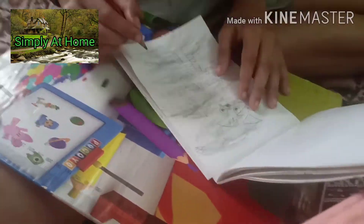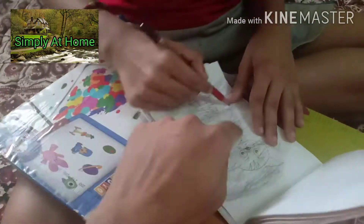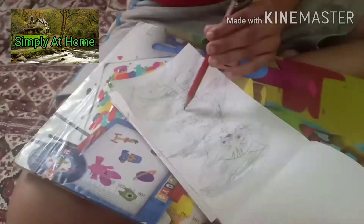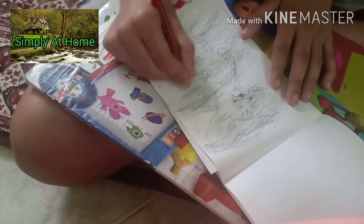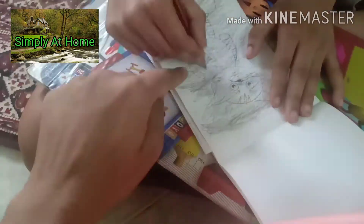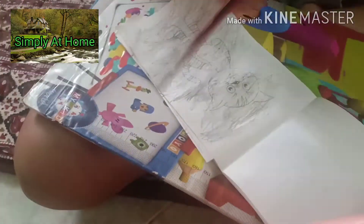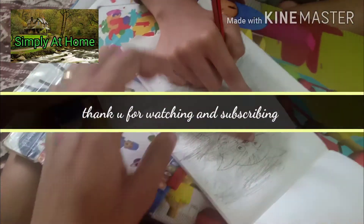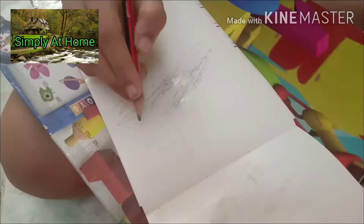It also supports hand and eye coordination. Both hands are in play because they need to hold one side of the book. As you can see here, the child is busy doing the scribbling while I'm taking the video. Instead of scribbling anywhere and everywhere, this is about channelizing the child's energy to paper and pencil.